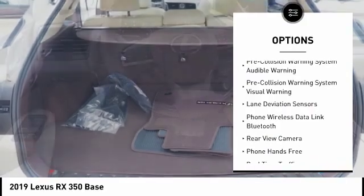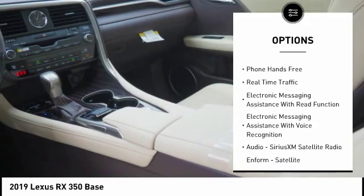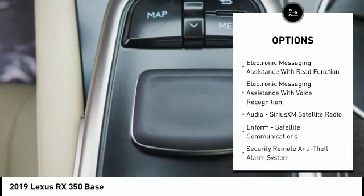Stability control, autonomous braking, traction control, compass, clock, power brakes, child safety locks, overhead console, tachometer, cargo area light.